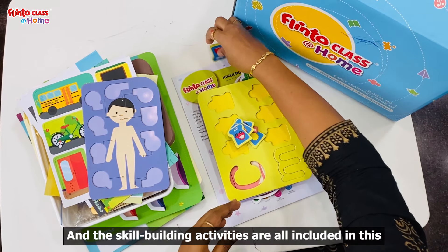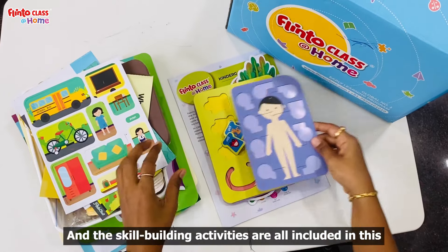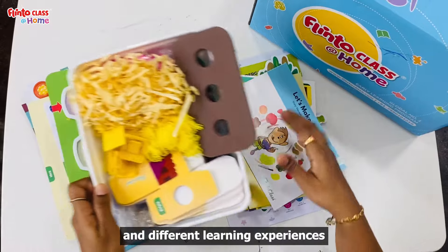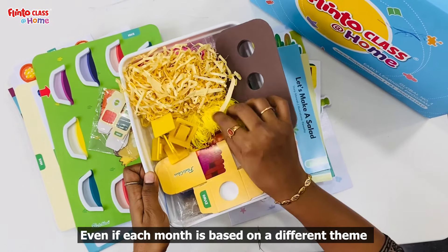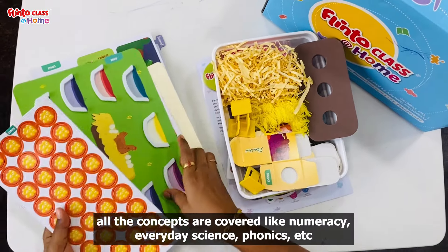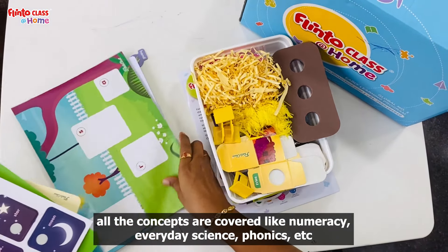You can do skill-building activities each and every month with different activities and learning experiences. Each month is a separate theme-based learning. You can cover all the concepts: numeracy, everyday science, phonics, etc.